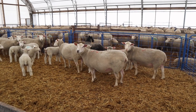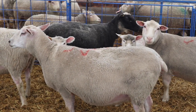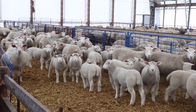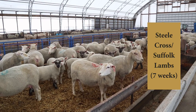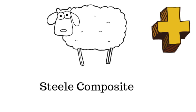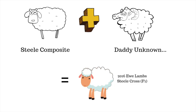That first year that I bred those steel composite ewes — the original ewes — I just bred them to the rams I had. It was a mass breeding group, so I didn't know who was breeding who. I had a whole bunch of different ram breeds, so quite honestly I have no idea who the original F1 cross ewe lambs are sired by. Here's a really crude diagram: I started with my steel composite original ewe, bred them to God knows what — whatever I had in the barn — and came out with these 2016 ewe lambs, which is just a steel cross: 50% steel, 50% I have no idea. That's my 2016 ewe lamb population.